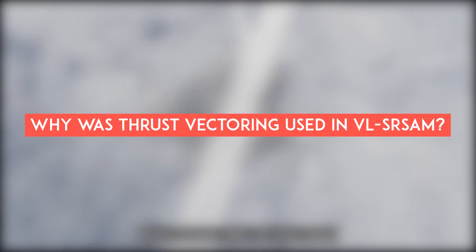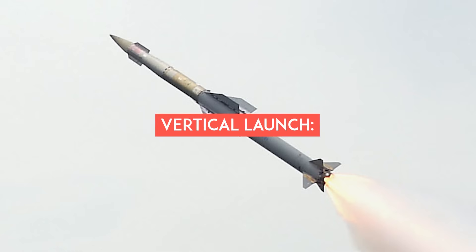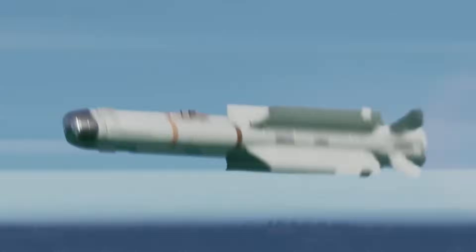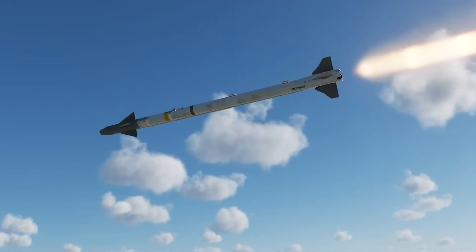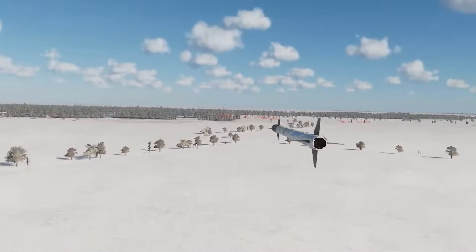So why was thrust vectoring used in VLSR SAM? The VLSR SAM is launched vertically from naval vessels using vertical launch systems. This launch orientation introduces unique challenges compared to traditional horizontal air launches. Thrust vectoring helps the missile maintain stability during the initial phases of launch and ensures that it follows the desired flight path.